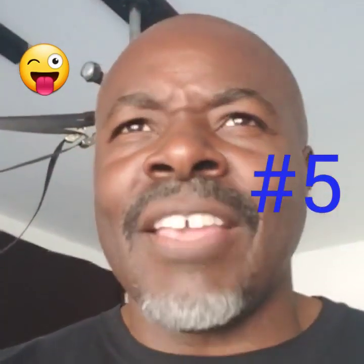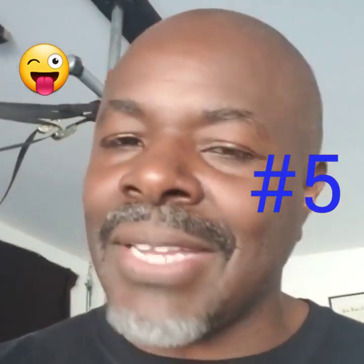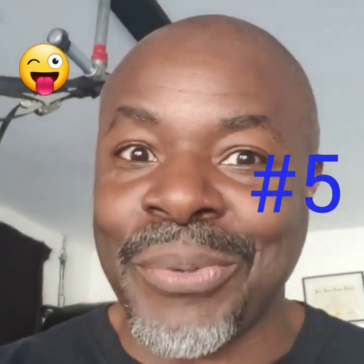If you're interested in a little discount and you want to try these yourself, let me know. I got the hookup for you. I'll see you soon. Bye-bye.